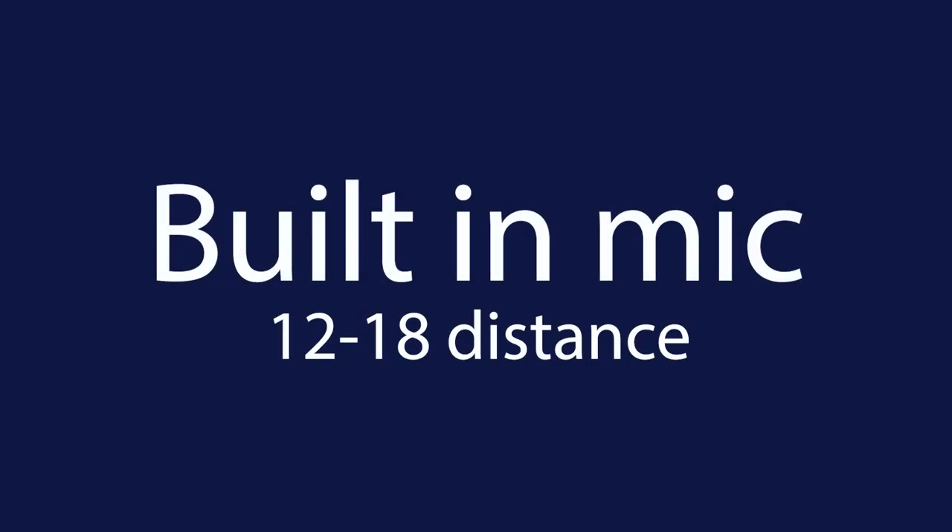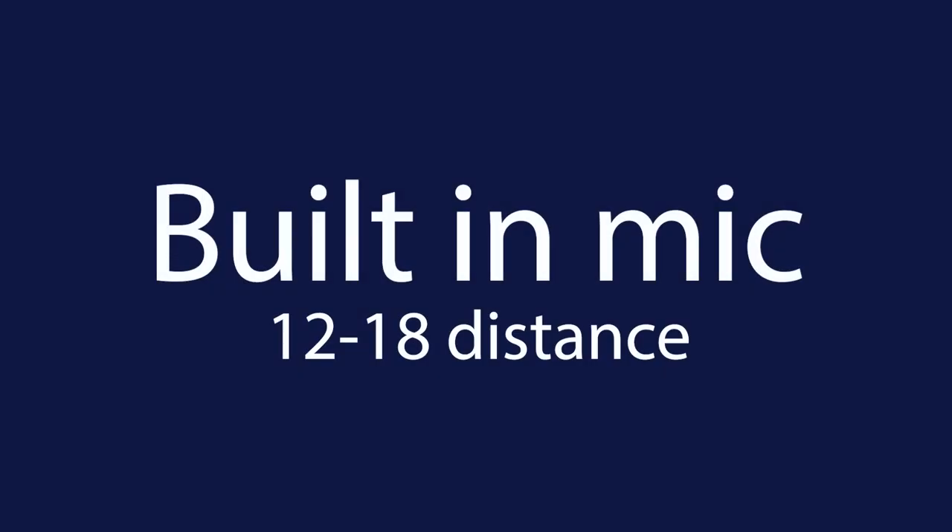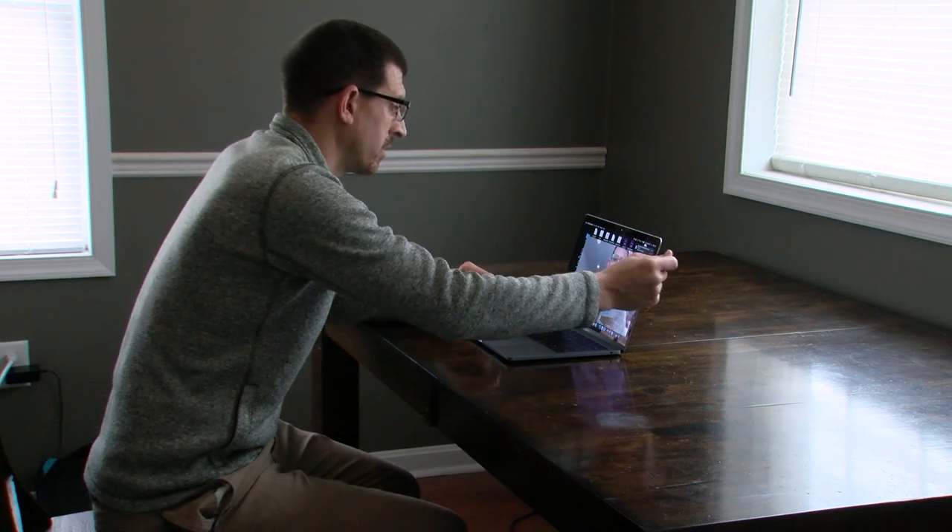And finally, proximity to the mic is very important. It's best to speak within about a foot of the mic to maximize the quality of your audio recordings.